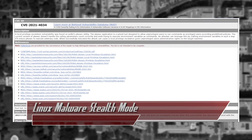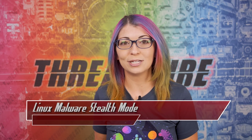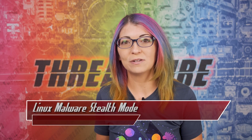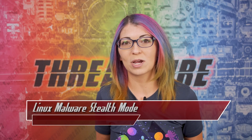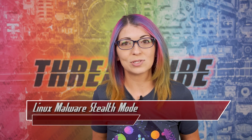Shikitega uses known vulnerabilities in Linux, including CVE-2021-3493, which is a validation issue in the Linux kernel, and CVE-2021-4034, which is a memory corruption vulnerability called PwnKit. Both of those flaws allow Shikitega to work, so the researchers recommend applying patches for both and updating as soon as updates are available. They have also listed the IOCs, or Indicators of Compromise, in their analysis for admins to use.